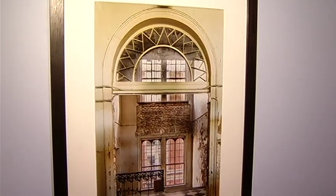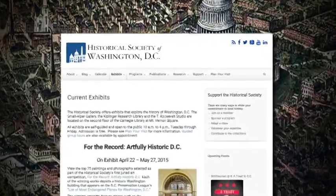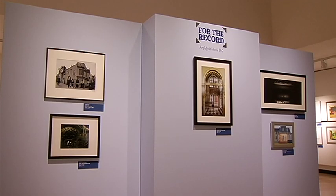I find beauty and disorder. Cindy Vasco is a photographer who focuses on decaying structures. Her photo of the vast and beautiful Franklin School on K Street won first prize at a new exhibit at the Carnegie Library building on Mount Vernon Square. Sponsored by the Historical Society of Washington, D.C., it's entitled For the Record: Artfully Historic D.C.